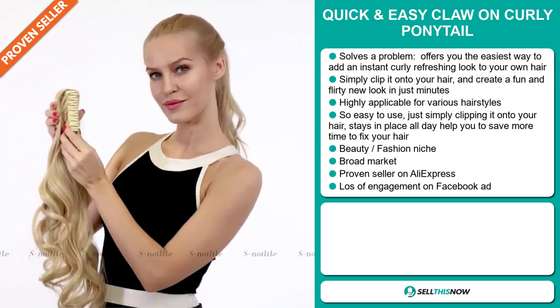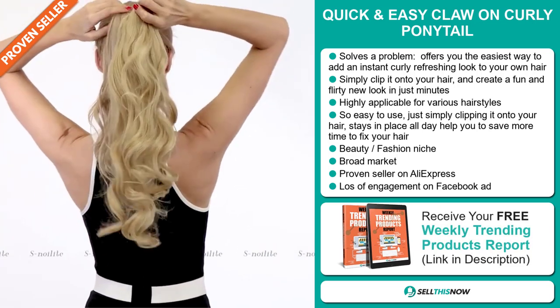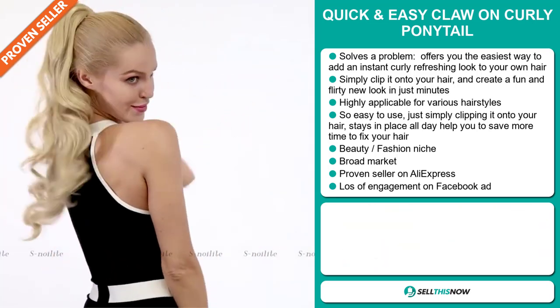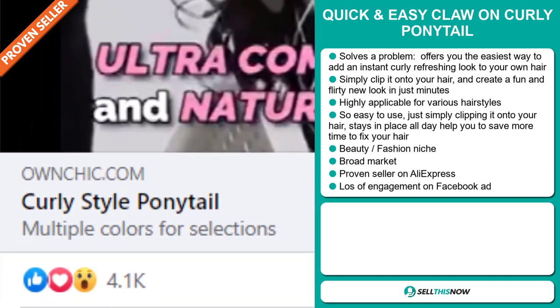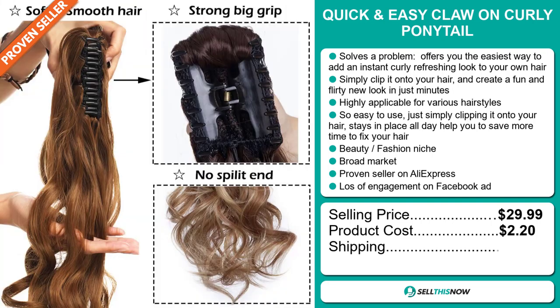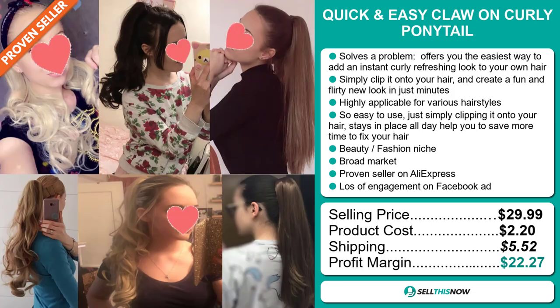It falls under the beauty fashion niche market. We also think that this item has a broad market base, and it's a proven seller on AliExpress with many, many orders. The Facebook ad is getting a lot of engagement. The selling price for the quick and easy claw-on curly ponytail is just under $30, whereas the product cost is only $2.20. Shipping will set you back $5.52, so you're looking at an excellent profit margin of $22.27.